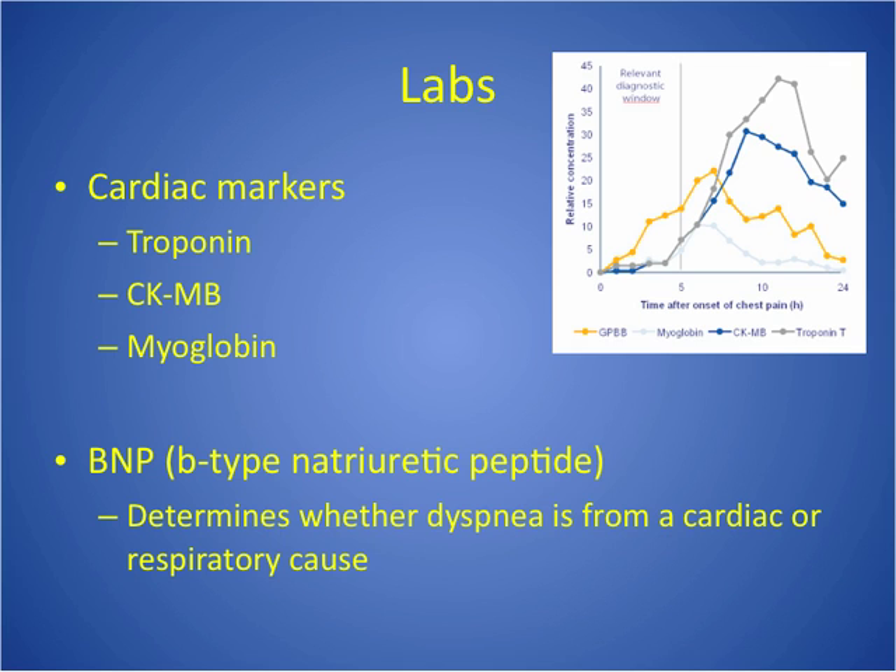Myoglobin is another cardiac marker we talk about, but it's not a great indicator for an MI — so don't choose that on a test question. It is a sensitive indicator of early heart muscle injury but is nonspecific for MI itself and doesn't stay in the body very long. It rises quickly in two hours, peaks in three to 15 hours, and normalizes within 24 hours. It's there for such a short time that it's not a good indicator, though it is drawn and looked at in combination with the other cardiac markers.